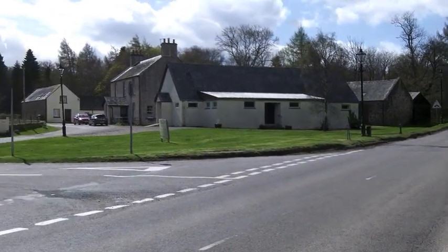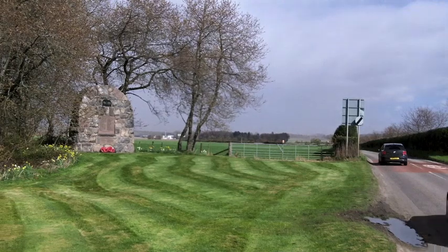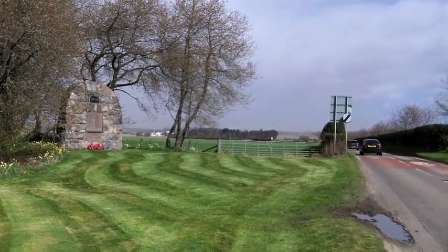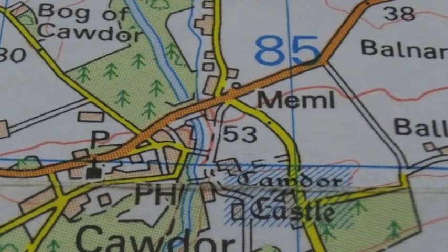There's one more thing to point out: the war memorial on the edge of the village. It's marked with a circle and the letters M-E-M-L.